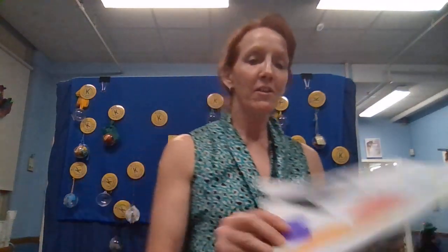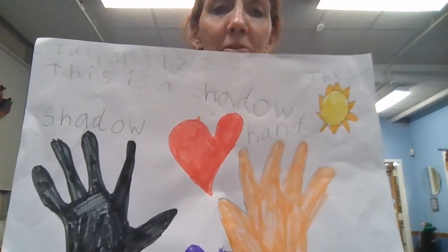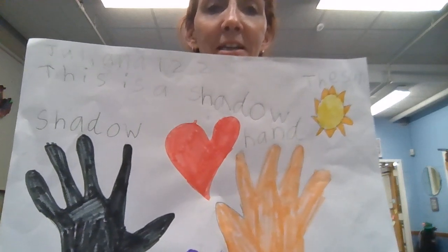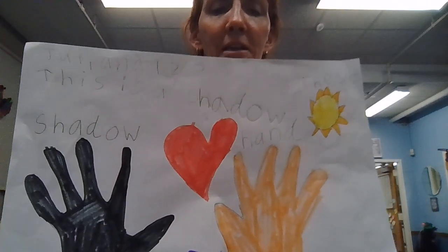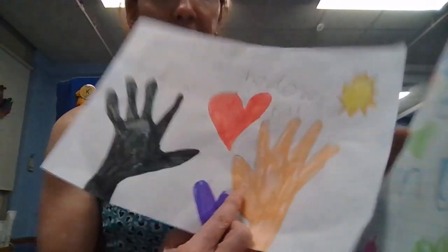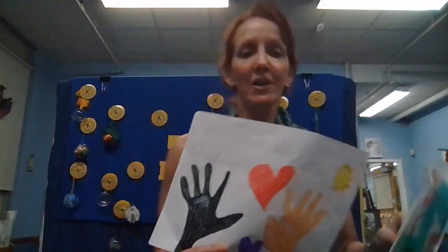But getting back to Inaya and the Earth — Juliana drew a picture of a shadow. Notice the shadow is the reverse. The shadow will always be the reverse of what is happening. The thumb is here, and the thumb is here, and she made it dark. Well done.